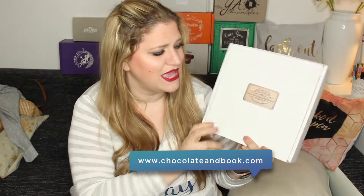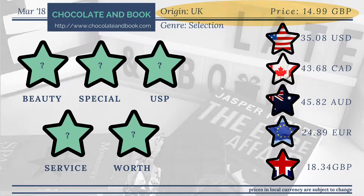The box that we're looking at today is the Chocolate and Book Box. The Chocolate and Book Box ships from the UK. It just costs £14.99, so it is one of the cheaper boxes, and what that translates to in your currency including shipping to your destination you can see on the screen right now.